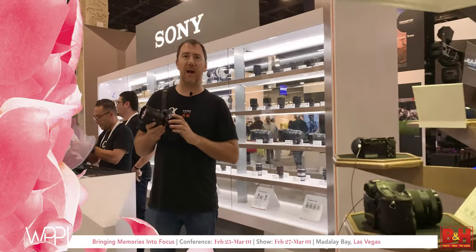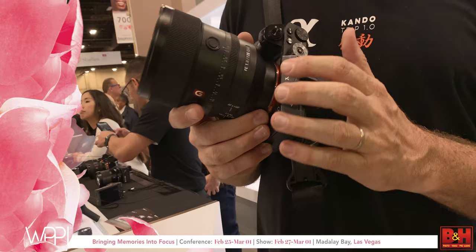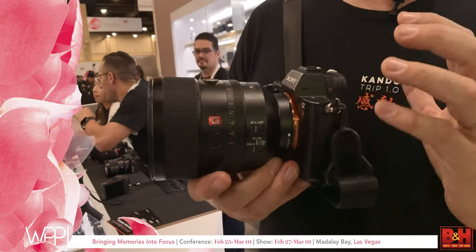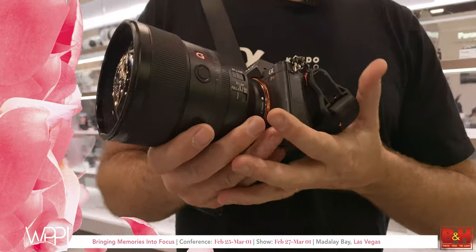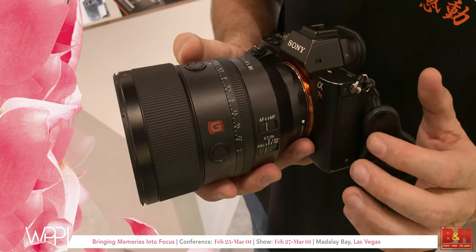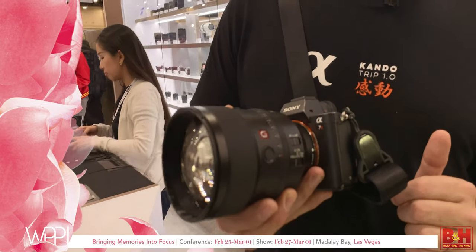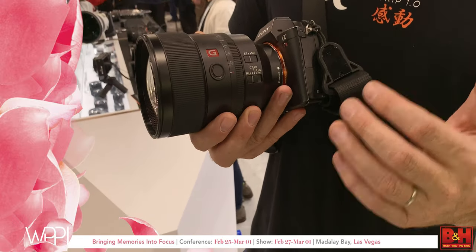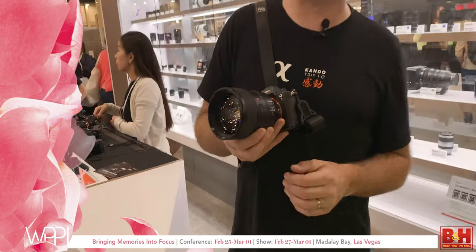Hi, I'm Aldeen, here at WPPI with the brand new Sony FE 135mm f/1.8 G Master portrait lens. Incredible technology — it's going to be one of the hottest portrait lenses on the market, also good for sports and other uses. It's expected to ship in April at around $2,000. Pre-sales have already opened and it's doing extremely well, so get your order in soon.